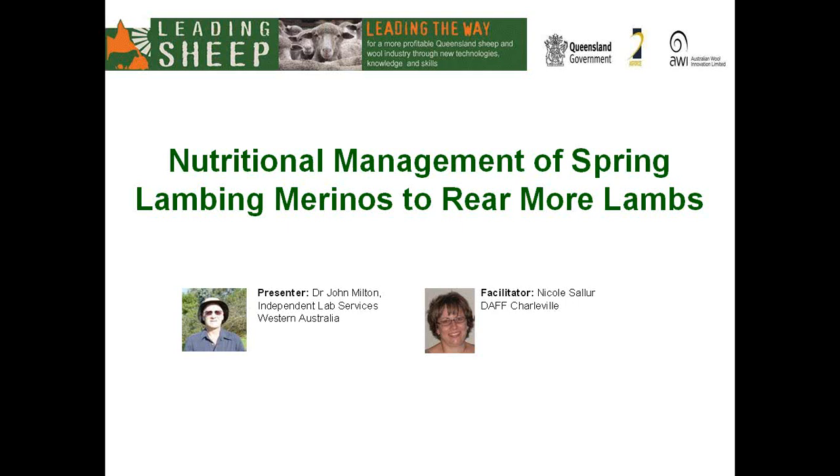Today's webinar: Nutritional Management of Spring Lambing Merinos to Rear More Lambs. This webinar is brought to you by Leading Sheep, a partnership between the Queensland Department of Agriculture, Fisheries and Forestry, Australian Wool Innovation and Agforce. My name is Nicole Salua and I am a Sheep Extension Officer based in Charleville, and I will be your facilitator today.